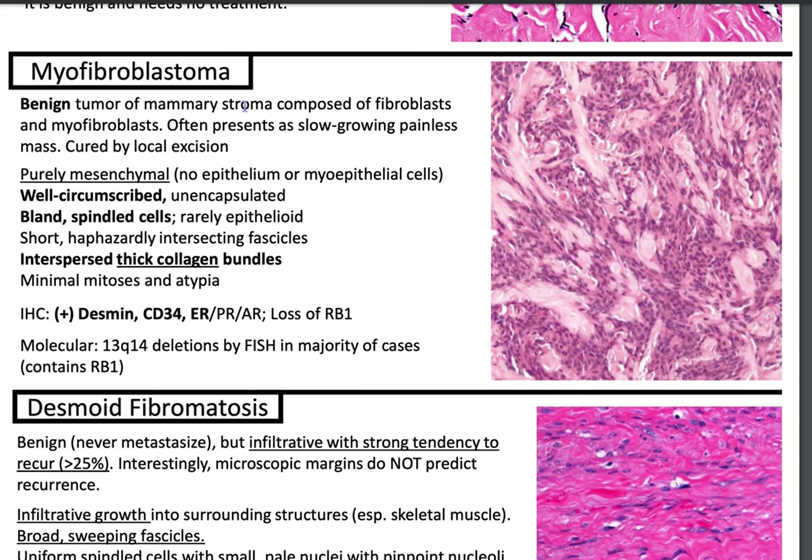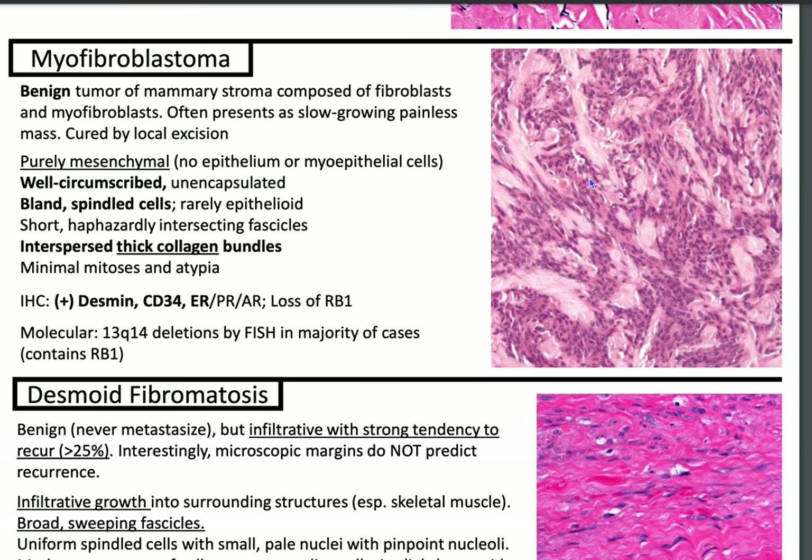Myofibroblastomas are benign tumors of mammary stroma composed of fibroblasts and myofibroblasts. The clinical presentation is a slow-growing painless mass that's cured by local excision. It's purely mesenchymal — not like a fibroepithelial lesion like a fibroadenoma. It is well-circumscribed but unencapsulated, with bland spindle cells and interspersed thick collagen bundles. There is minimal mitoses and atypia, and it's positive for desmin, CD34, ER, PR, AR, and shows loss of retinoblastoma 1.